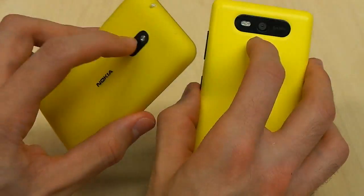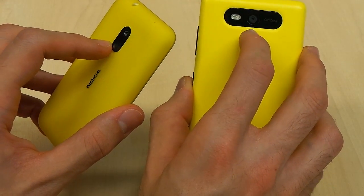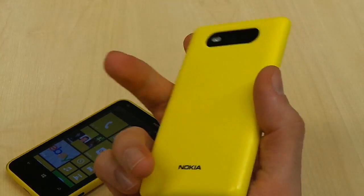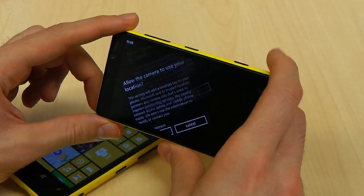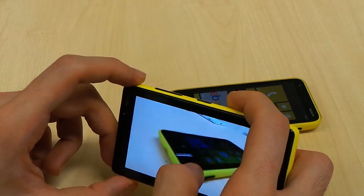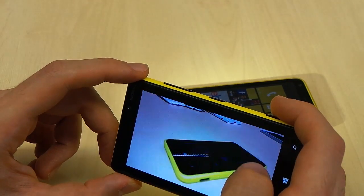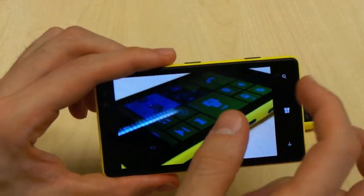As far as the cameras go, you've got an 8 megapixel Carl Zeiss camera with an f2.2 lens, I believe, on the Nokia Lumia 820. On the Lumia 620 it's just a bog-standard 5 megapixel camera. The 820 camera is noticeably better. We can jump into the camera UI very quickly — close that and we can take a picture of the Lumia 620. We can actually turn off the flash right there.